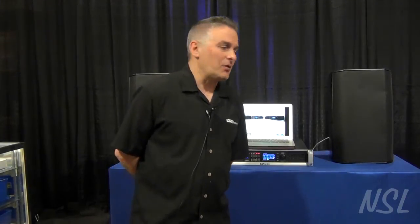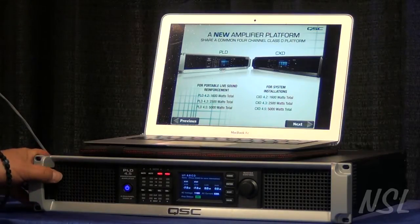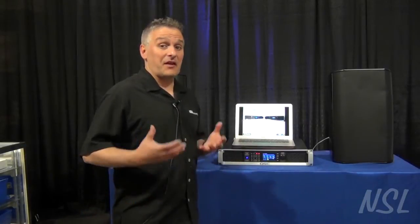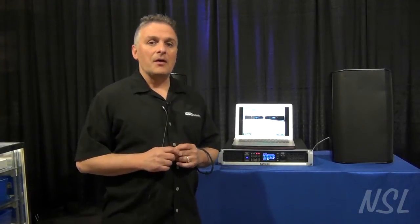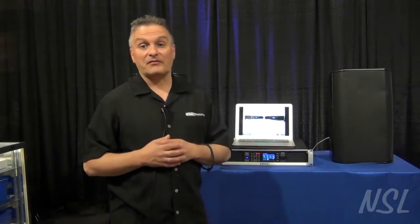Hi, this is Ted Bejas with Tech Rep Marketing. Today I'm at Northern Sound and Light in lovely Pennsylvania on a sunny day, and I have with me one of the new QSC PLD amplifiers. The PLD amplifier and the CXD series of amplifiers are brand new for QSC — they just recently released them. There are some very cool new technologies, and this is an amp we've all been waiting for for quite a while.